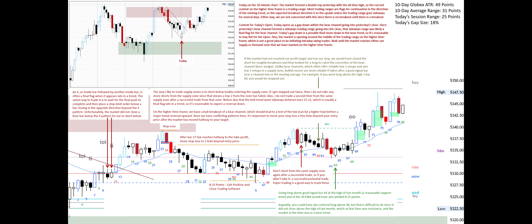Arguably, you could have also entered long above bar 48, but that is difficult to do since it did not close above the high of last month, which at that time was resistance, and the market at the time was in a bear trend.